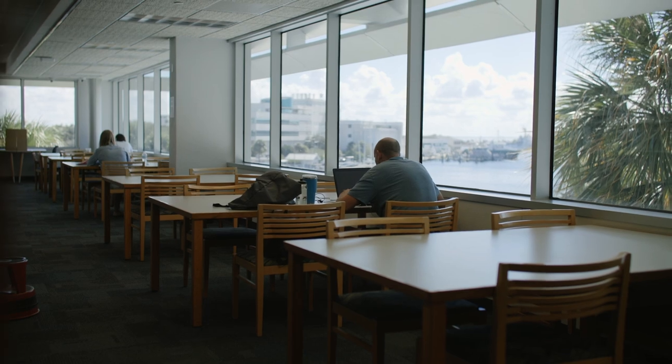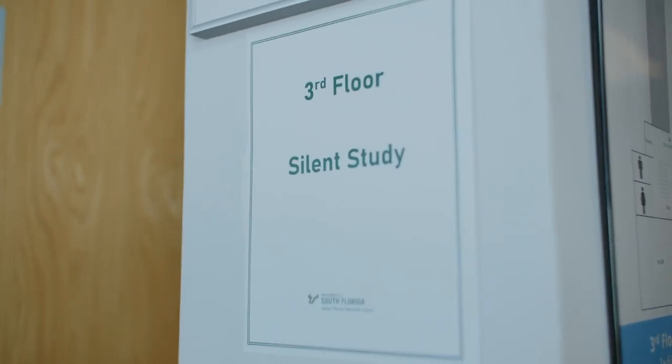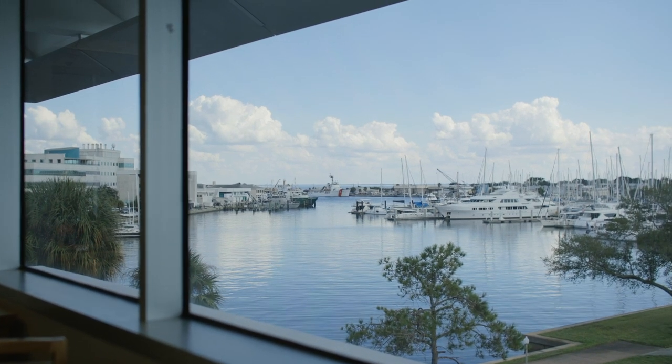The open study space on the third floor of the library serves as our designated silent study area. It also has the best views on campus.